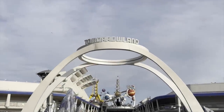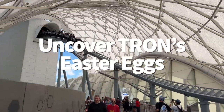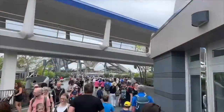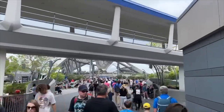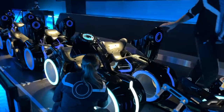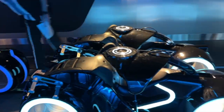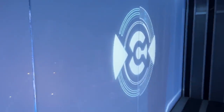Number one on our list of Magic Kingdom secrets is uncovering Tron's new Easter eggs. Now that Tron Light Cycle Run has opened in Tomorrowland and we finally got a chance to launch into the grid, we're starting to really get an eye for some of the extra details the Imagineers have added around this new coaster. You can see that identity disc on the wall after the pre-show. That disc represents the one Sam Flynn, a.k.a. our protagonist, uses during the Tron Legacy film.